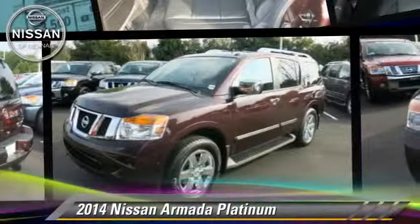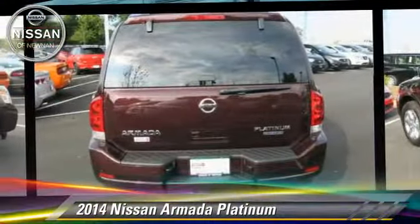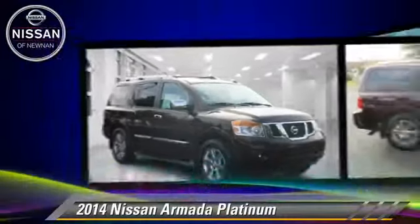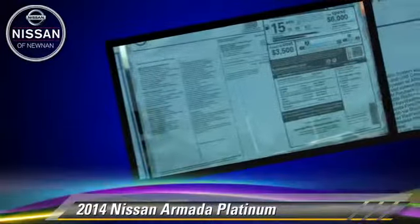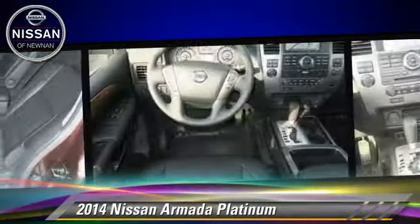Powered by a 5.6-liter, 8-cylinder engine with a 5-speed automatic transmission, this vehicle is well equipped. This Nissan features parking sensors, a sunroof, and tilt wheel.